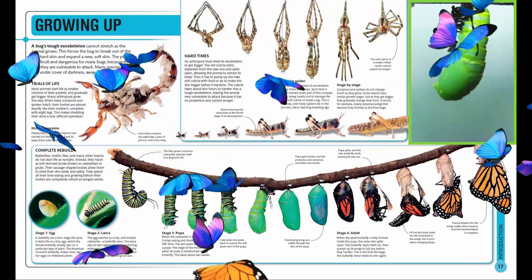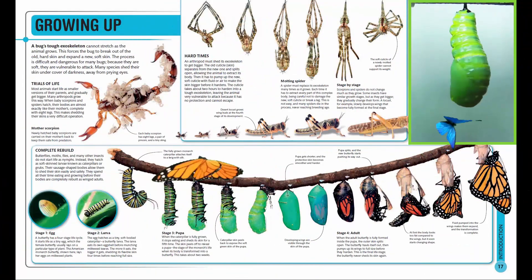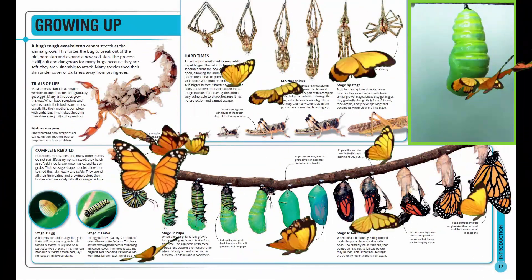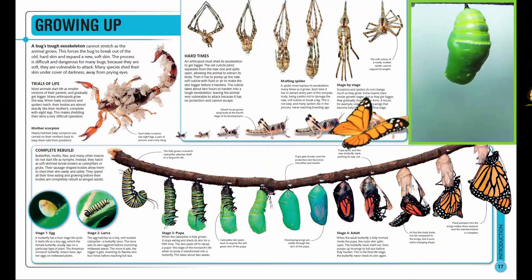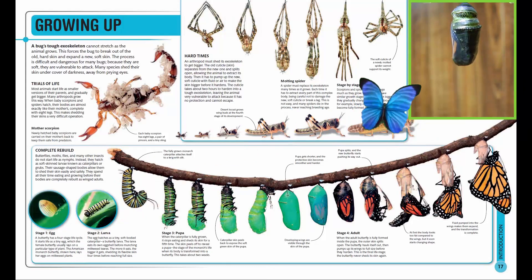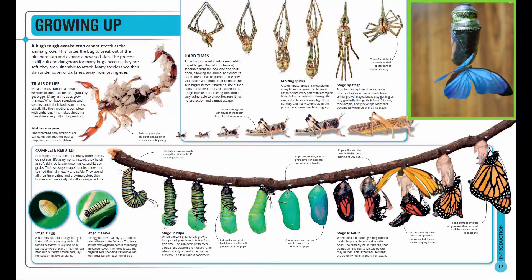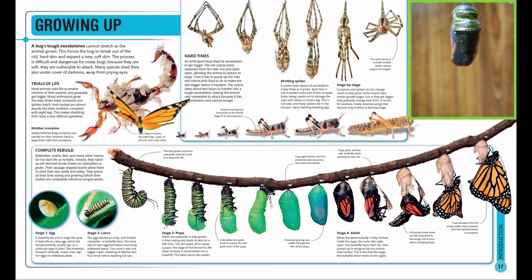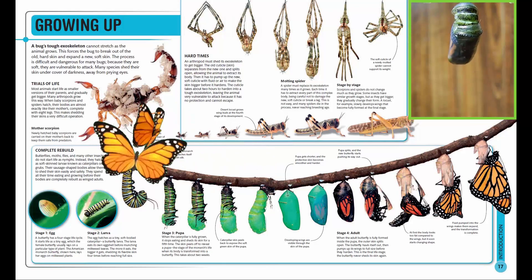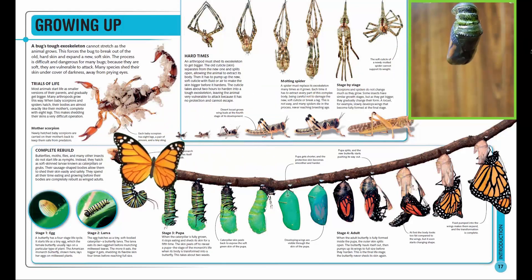An arthropod must shed its exoskeleton to get bigger. The old cuticle, or skin, separates from the new one and splits open, allowing the animal to extract its body. Then it has to pump up the new, soft cuticle with fluid or air to make the skin bigger before it hardens. The cuticle takes about two hours to harden into a tough exoskeleton, leaving the animal very vulnerable to attack because it has no protection and cannot escape.